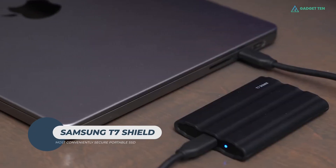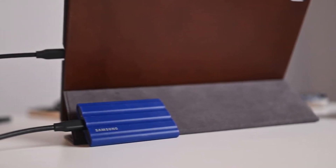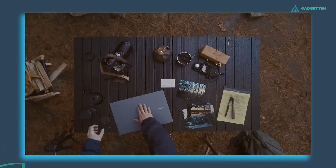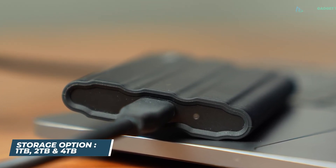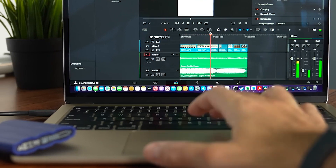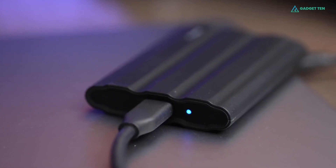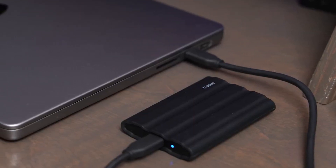Samsung T7 Shield. The T7 Shield is a portable SSD tailored for creators who need reliable, high-speed storage in extreme environments. With an IP65 rating, it resists dust and water, making it suitable for the toughest conditions. The T7 Shield is available in 1TB, 2TB, and 4TB capacities, and comes in stylish colors like blue, beige, and black. Its rubberized grip prevents slips, enhancing portability.